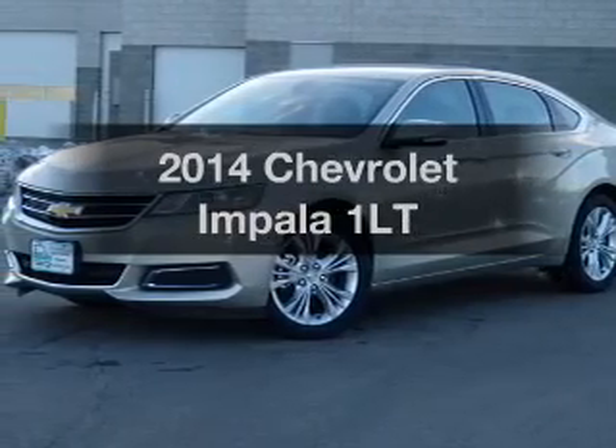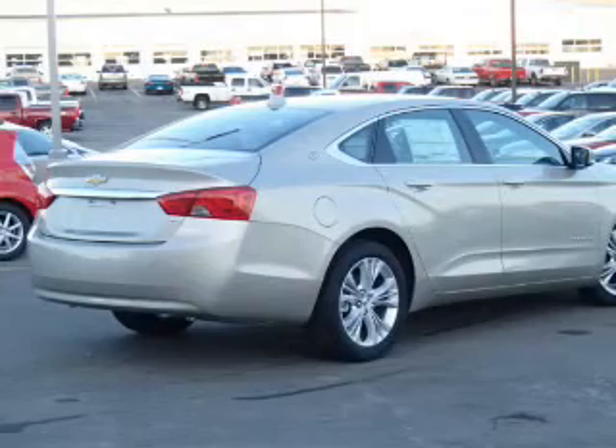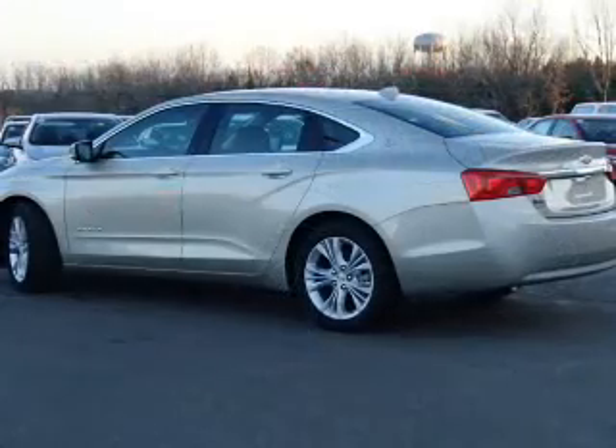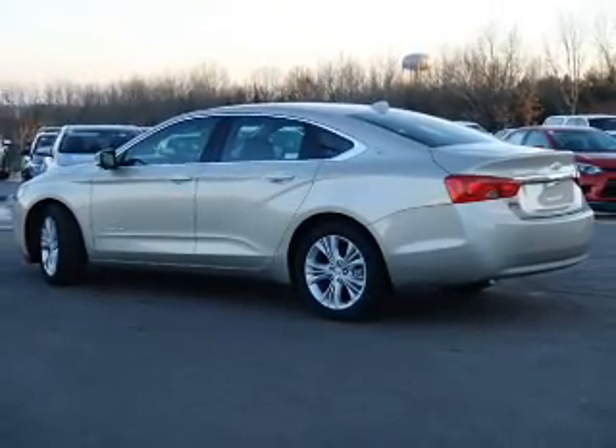Get noticed in this 2014 Chevrolet Impala. Travel the roads in style and comfort in this great vehicle with an efficient four-cylinder engine. The powertrain includes front-wheel drive driven by a six-speed automatic transmission.